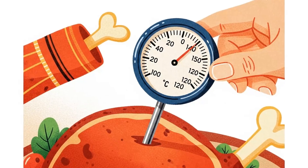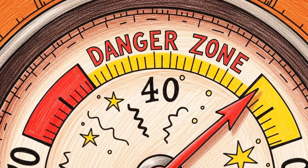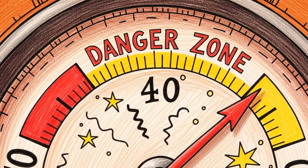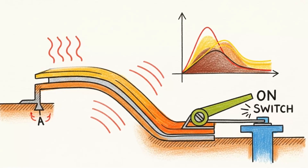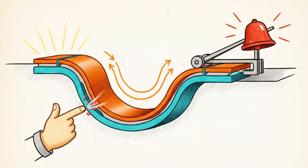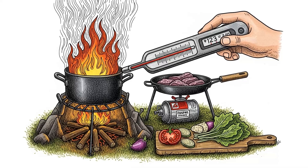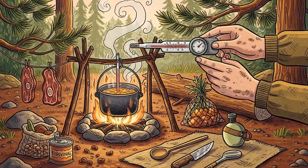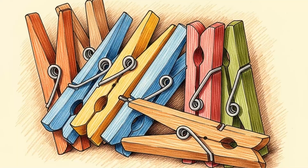Method 10: Analog meat thermometer. Food safety doesn't disappear during collapse — it gets more critical. You can't afford food poisoning when hospitals are dark. These work on bimetallic strip expansion: two metals bonded together that bend at different rates when heated. Pure thermal physics. No battery, no circuit, just materials science doing what materials science does. Costs $2. Prevents death by undercooked protein.